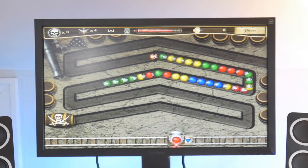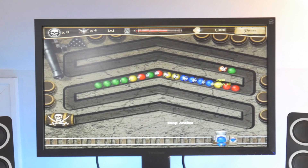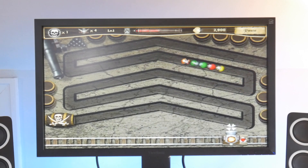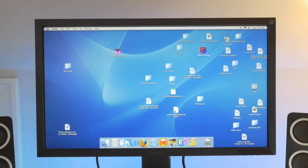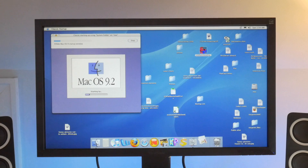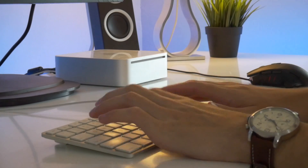These older Mac Minis use single-core PowerPC processors, which immediately dates them and prevents them from running newer operating systems and programs. However, this little fella still has a few tricks up its sleeve. Because we're still running 10.3 Panther, this Mac has Classic on it, which essentially runs an emulator for Mac OS 9, so we can run some retro programs on this machine. Additionally, this fella can still run older versions of Microsoft Word, so word processing is definitely possible.